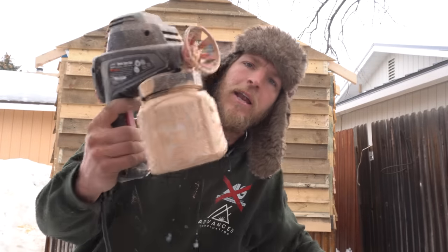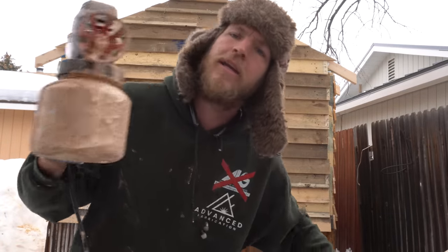That worked terribly. So I ran down to Harbor Freight and got the cheapest little airless sprayer they had, and it is less terrible.